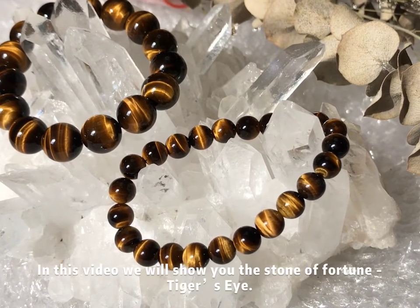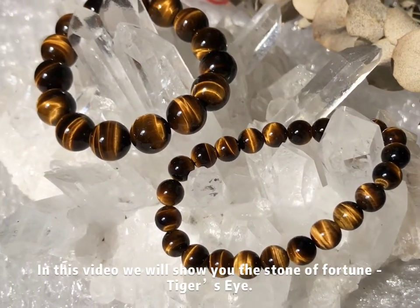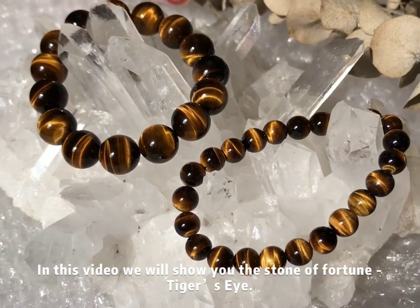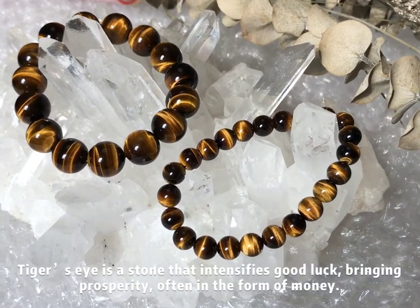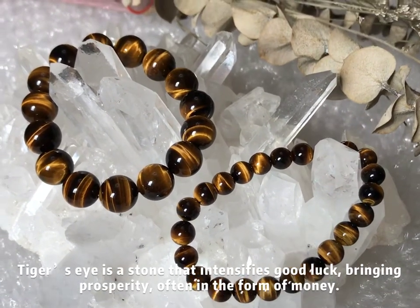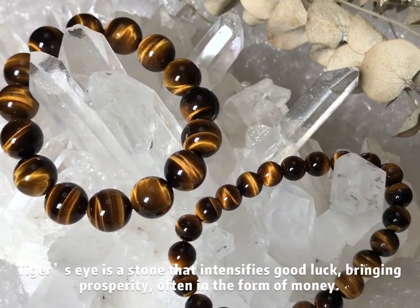Hi, I'm Karen. In this video, we'll show you the stone of fortune: tiger's eye. Tiger's eye is a stone that intensifies good luck, bringing prosperity often in the form of money.